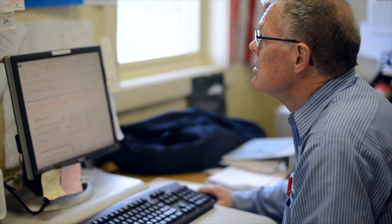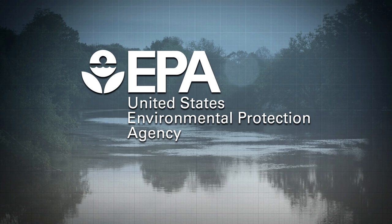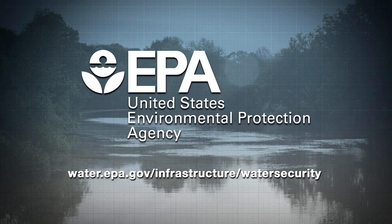Think ahead. Make plans now. Reduce the risk, and you'll be happy in the end. EPA has many products to help utilities assess their vulnerabilities and go through this process themselves. Get started today at water.epa.gov/infrastructure/watersecurity.